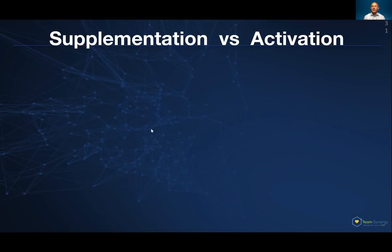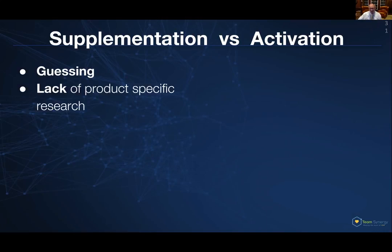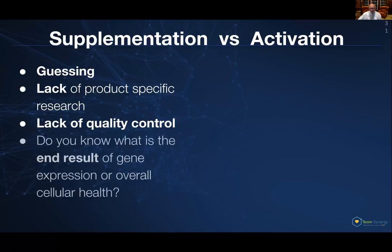NRF2 is the key. If we can turn that on, our internal antioxidants appear in every single one of our cells, whereas eating a piece of kale or broccoli just pales in comparison. When you supplement, you're just guessing — you don't have product-specific research that tells you what it does. There are hundreds of vitamin D tablets out there: which calcium product do you choose, what does it do to your cells, which company is good? Do you really know what the end result on gene expression or your overall cellular health is? The answer is you don't.